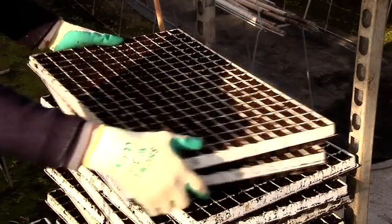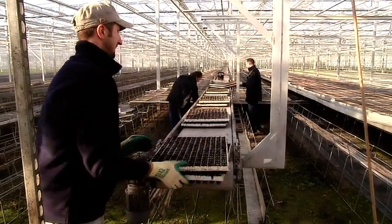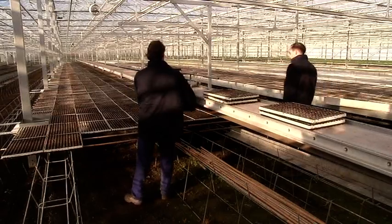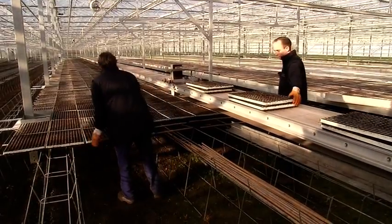In this greenhouse, about 90 million seedlings of cabbage, cauliflower and broccoli are produced. They grow in the tray and later in the field.